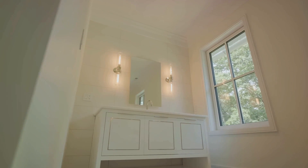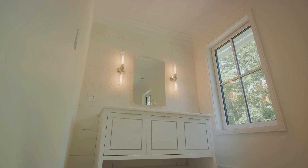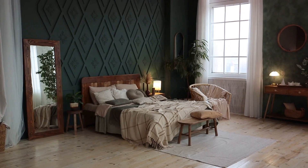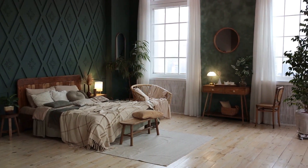Coming in at number seven, consider adding a mirror or two. They're not just for checking your reflection — they also amplify light and create an illusion of space, making your rooms appear larger, especially in smaller spaces.